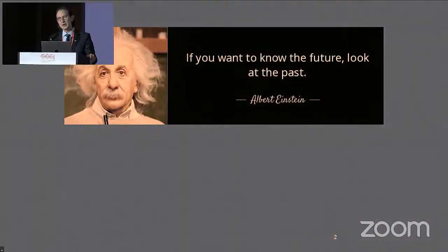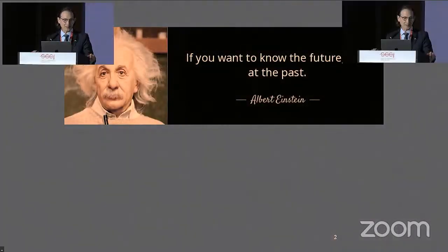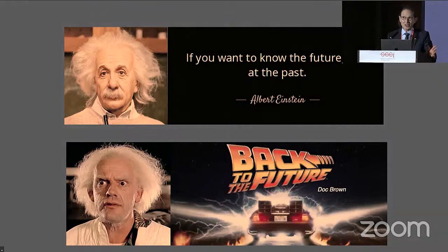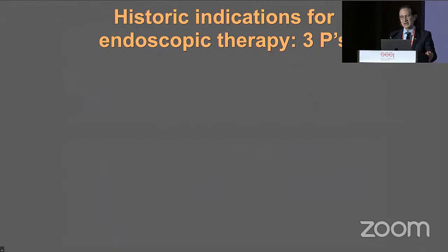This legendary thinker said: if you want to know the future, look at the past. And a more contemporary legendary thinker from Hollywood, Doc Brown, said: let's go back to the future. So if we look back at the historic indications for endoscopic therapy...